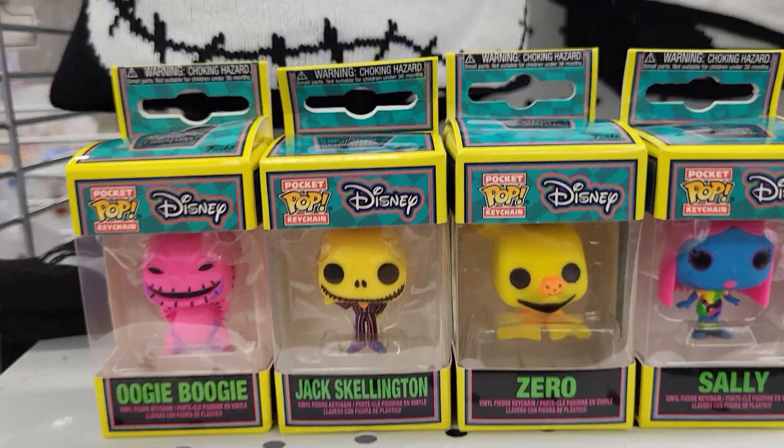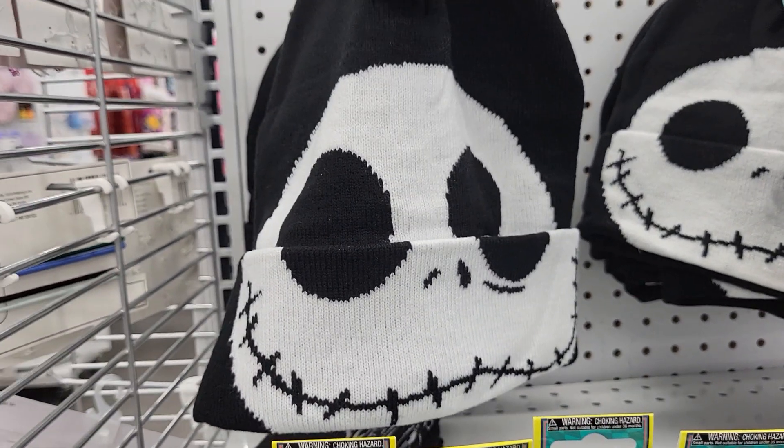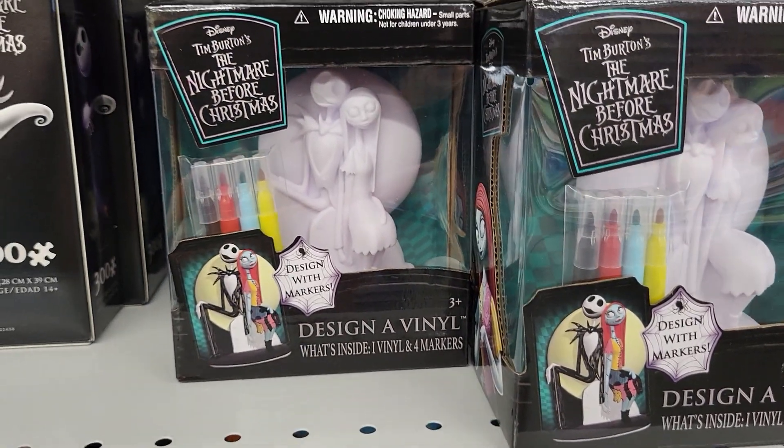These are $5.55 and we're at the Five Below. They have Jack hats. They have a 300-piece puzzle and where you can paint your own craft. Jack and Sally design.